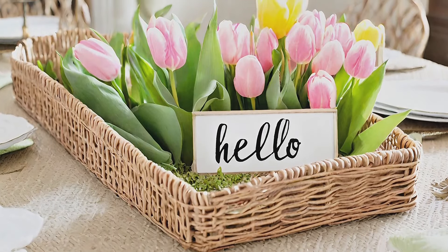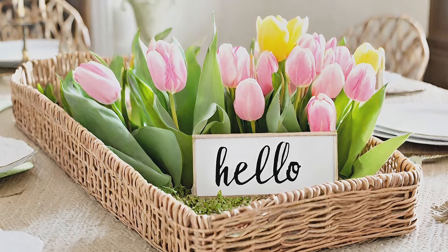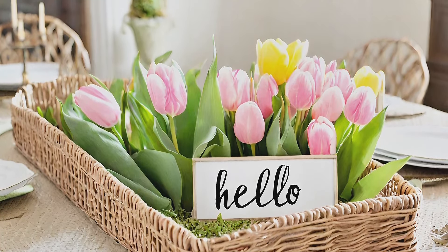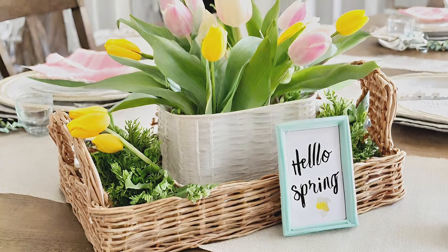Wicker tray centerpiece: enhance your farmhouse table with a spring-themed centerpiece featuring a wicker tray adorned with a tulip banner, a flower market sign, and a framed hello spring sign, showcasing the keys to spring's bloom.